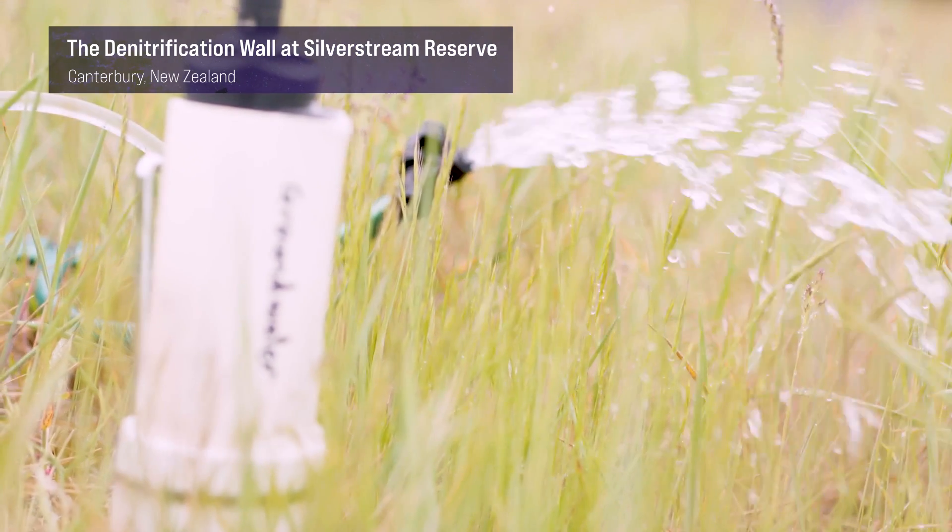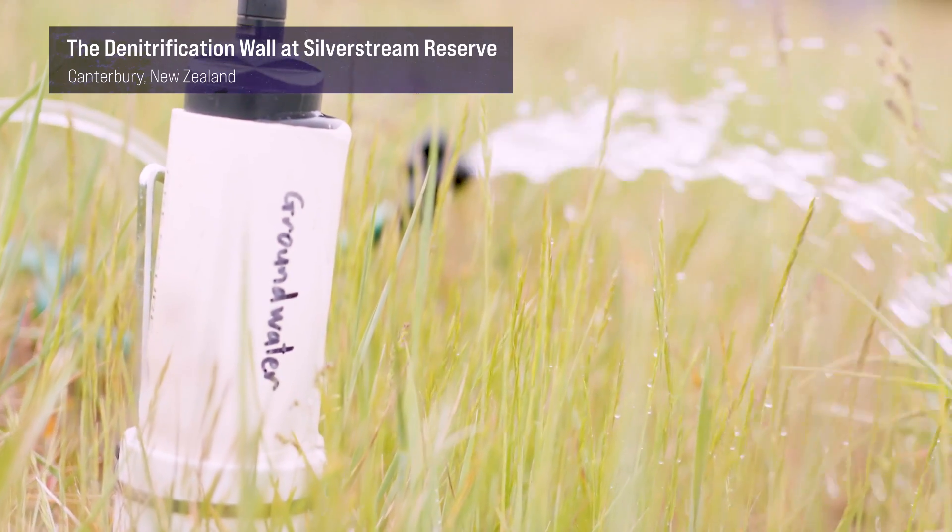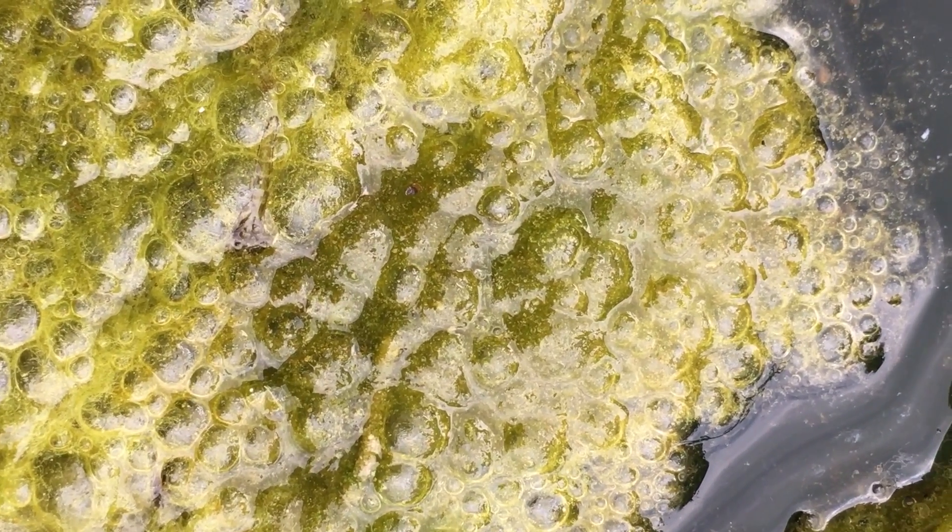High nitrates are not just a problem here in New Zealand, but they're a global issue. If you've got high nitrates in a freshwater system, that can lead to eutrophication — excessive growth of algae, of slime. When that dies off, it basically strips the oxygen out and you get dead water.